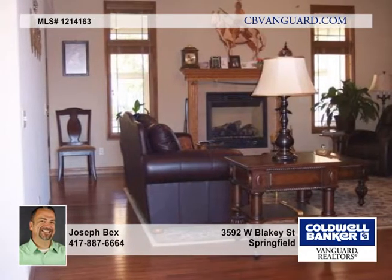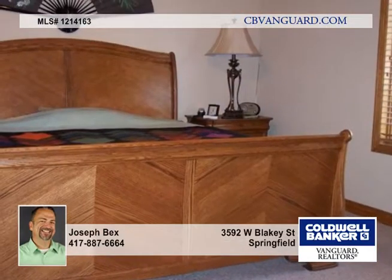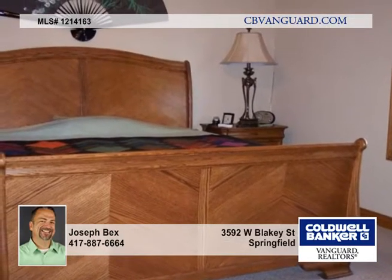The open foyer leads to both the generous formal dining room and great room with a fireplace. The split bedroom layout continues the attention to detail, featuring quality trim and solid wood six panel doors throughout.